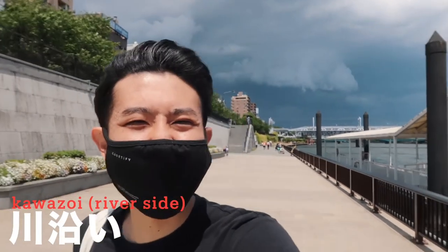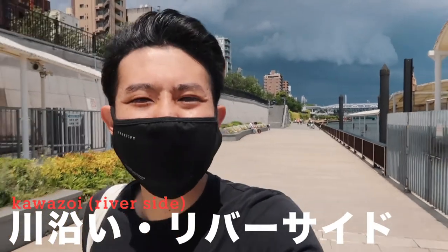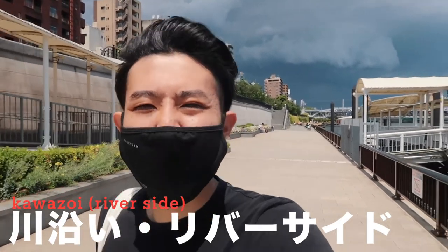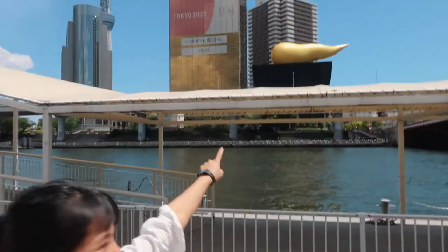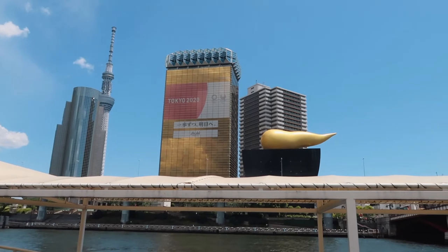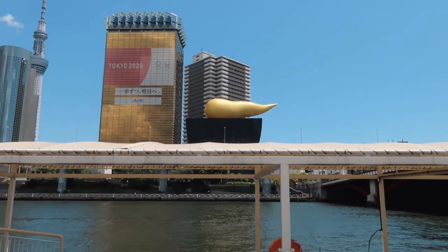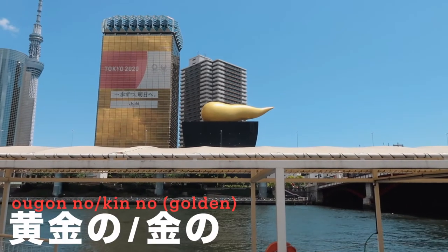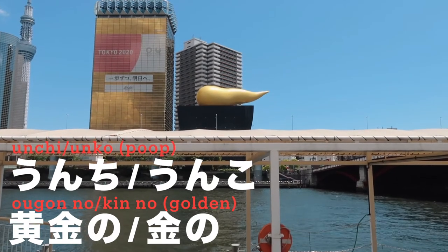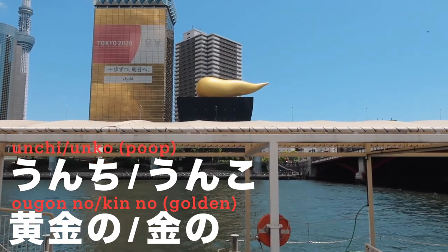Now we are in Asakusa at the riverside. 'Riverside' is 'kawazoi' in Japanese. People also say 'riverside' in English and it's accepted, so you can say it either way. And the golden poop building is there — with Sky Tree in the background! By the way, golden poop in Japanese: 'kin' is golden and poop is 'unchi' or 'unko' — those are commonly used, so you should definitely remember them.